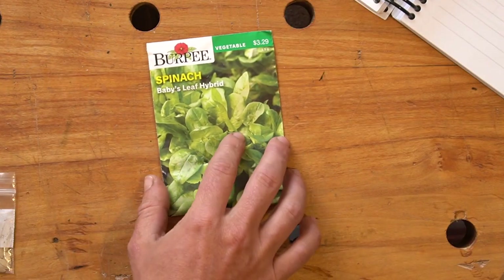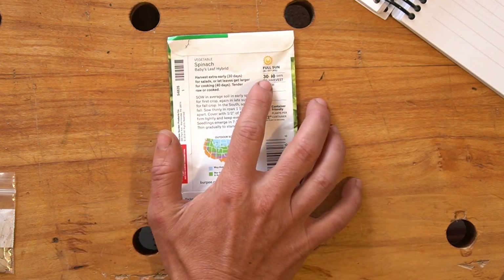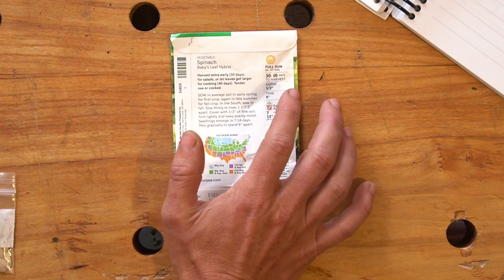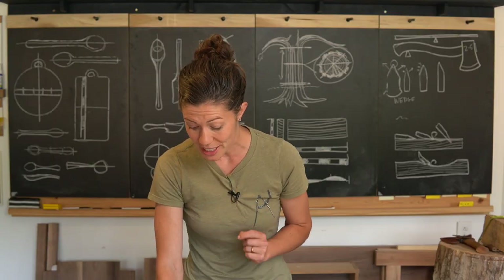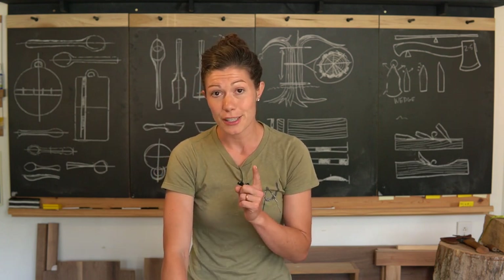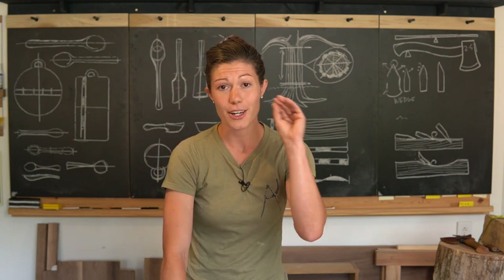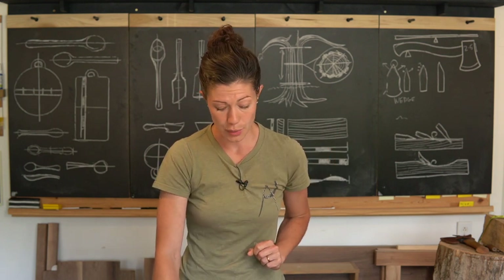Now let's look at spinach. Spinach is one of my favorite vegetables; it only takes 30 to 40 days to harvest. So we do have time, but it wants to be planted when it's lower than 65 degrees outside, so spinach goes in the no pile for now. We'll put it in our fall plan so we can plant it in a few weeks when temperatures start going down.